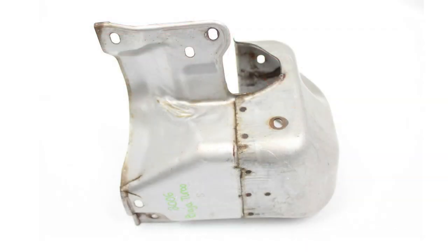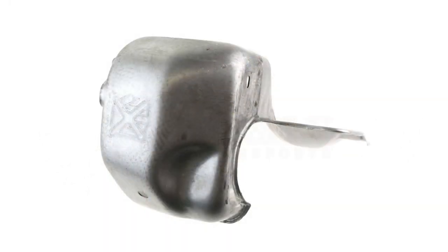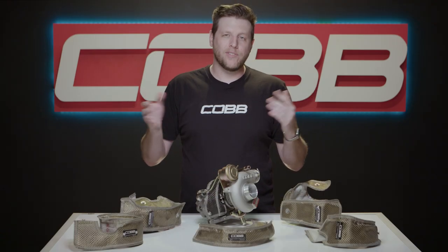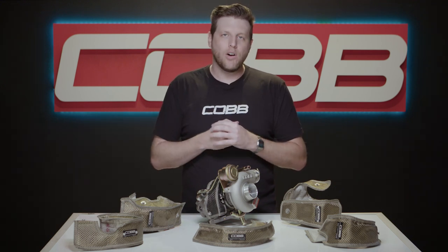From the factory, all turbo cars come with some kind of shielding around the hot side of the turbo to try to keep heat in, but due to the combination of costs, servicing, and mass production, there's a lot of room for improvement. So the main benefits of ditching that stock heat shielding and slapping on a nice Cobb Turbo Blanket are the combination of snug fitment and superior materials.